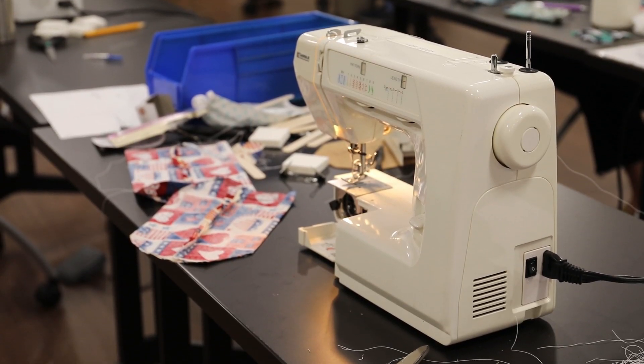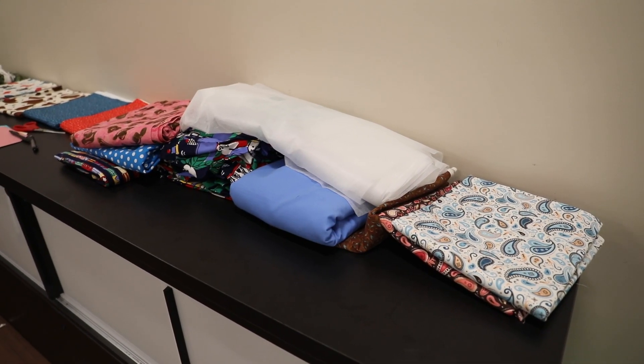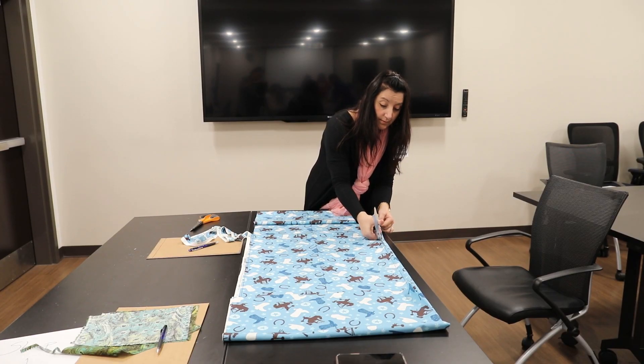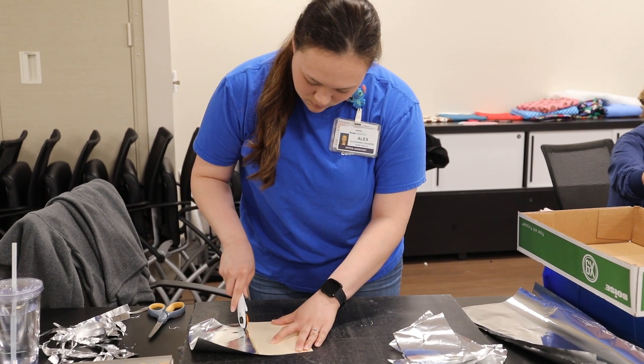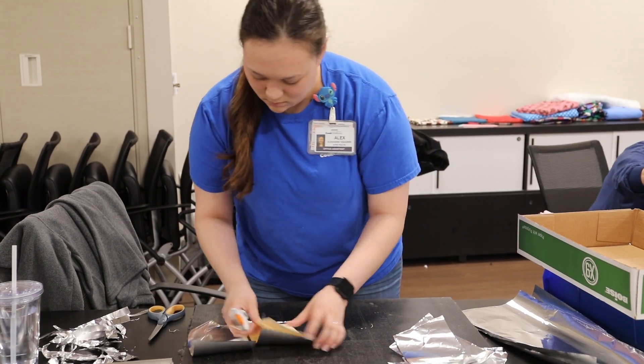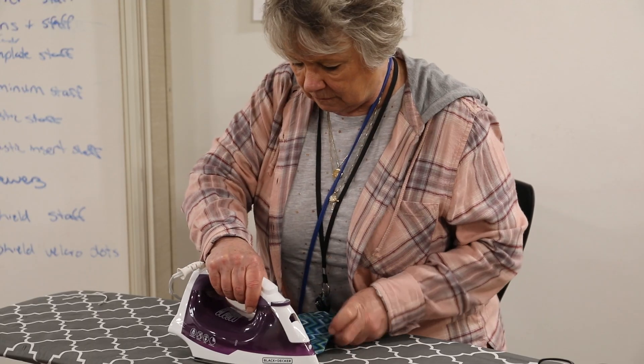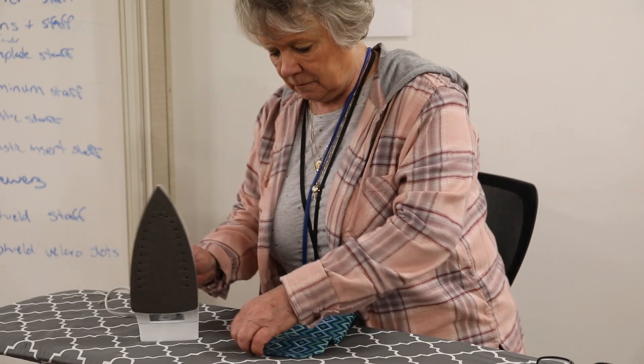We had a lot of people volunteer to bring in material, so that was a big plus. Some of the individuals are being reallocated from different departments over to help out. And as we wean back some of our service lines, not being able to see certain types of patients, those employees are also brought in and utilized for that purpose.